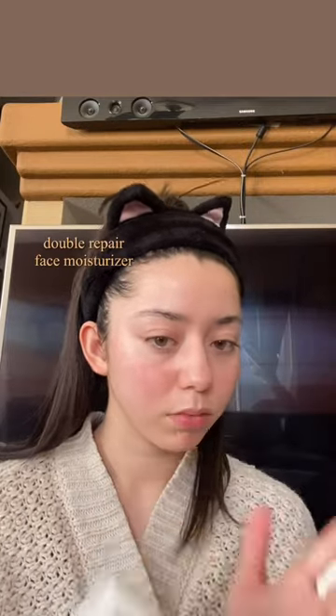Usually when I see this I'm thinking, okay, so it either acts good as a moisturizer or a sunscreen. Usually the combination of the two don't really go well together. The La Roche-Posay Toleriane Double Repair Face Moisturizer.